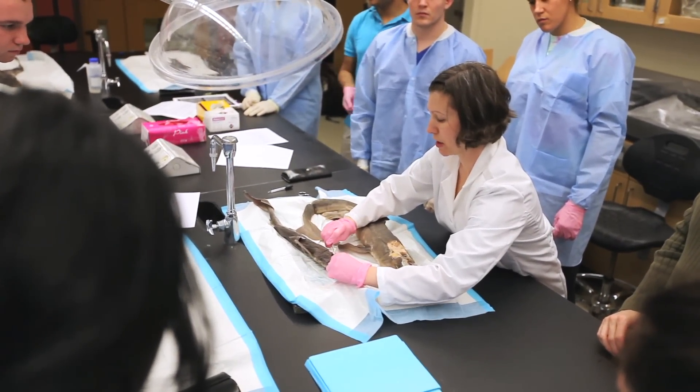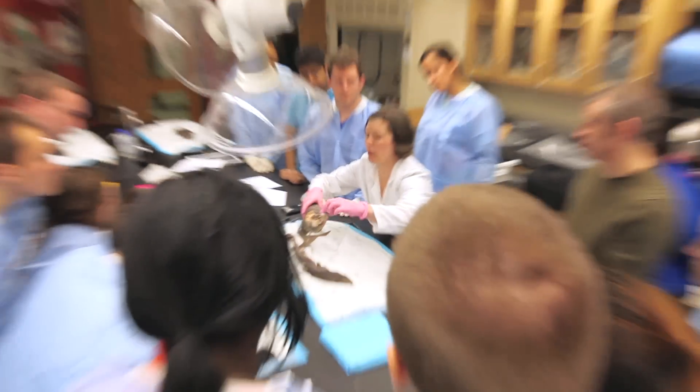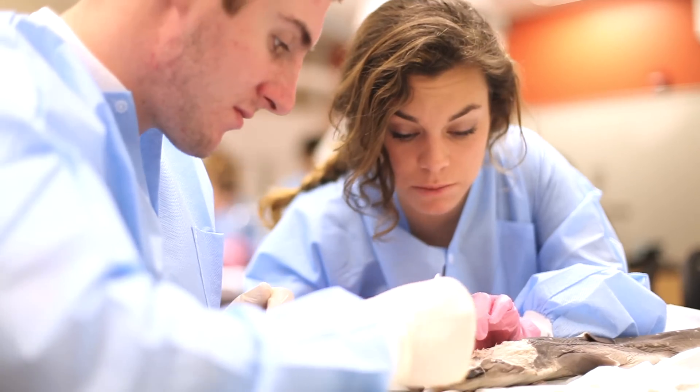This is Neurobiology Lab. We are dissecting dogfish, which is a type of shark, to look at the anatomy of the nervous system — central nervous system and peripheral nervous system.